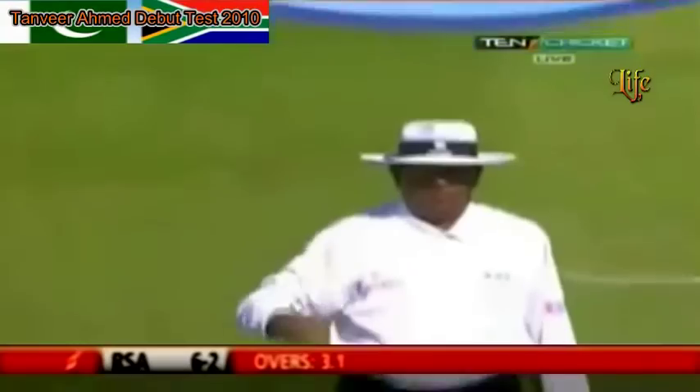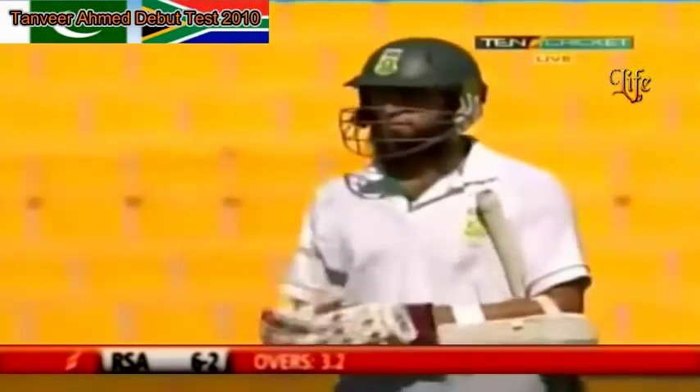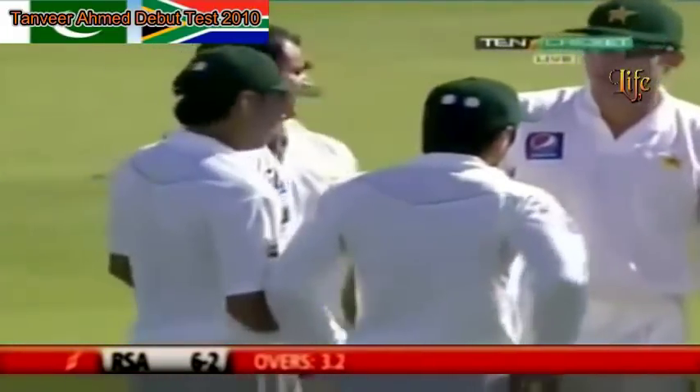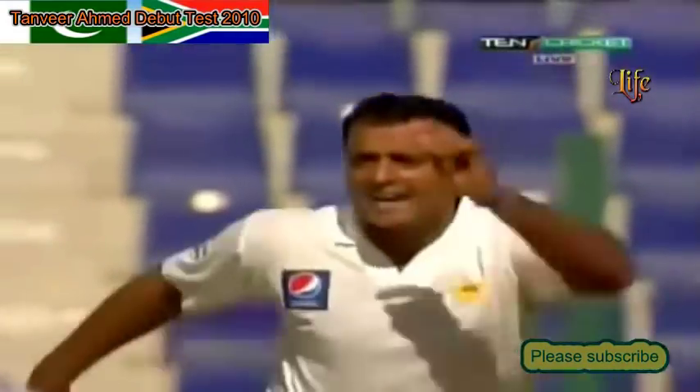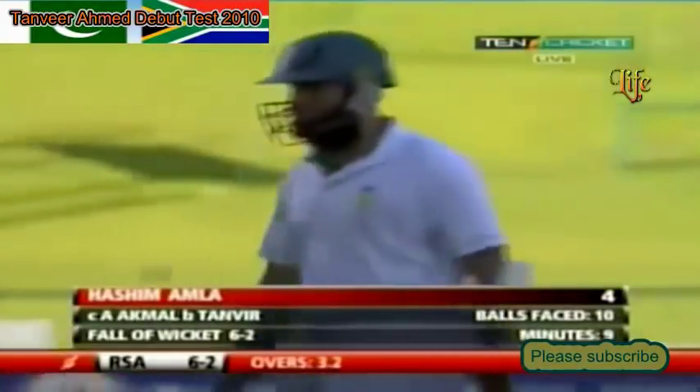The umpire raises the finger — Hashim Amla is not convinced, he's not happy. We'll have to have another look at this one. The ball nipped back in off the seam. Very disappointed is Hashim Amla now — whether he's disappointed because he's out or disappointed with the decision you don't quite know. But another breakthrough for Pakistan and a handy one at that. The delivery nipped back in off the seam — it clearly came off the trouser and not the bat — so understandably Hashim Amla is not happy. Hashim Amla clearly extremely unlucky.